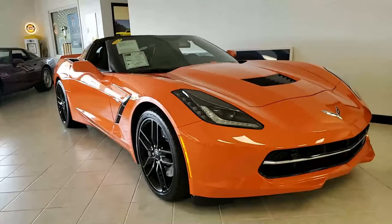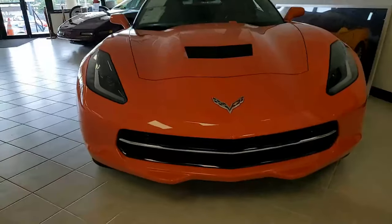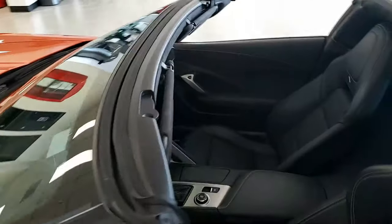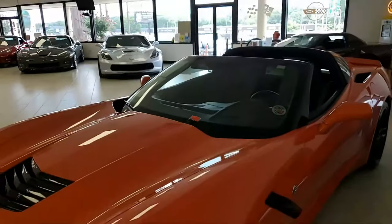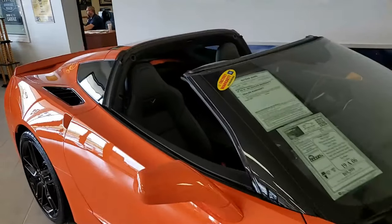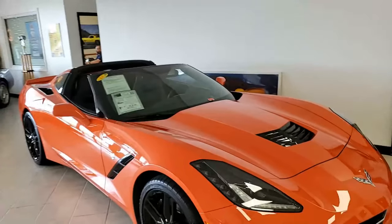It's a 2019 Chevrolet Corvette Stingray Z51 3LT Coupe. In this color, they'll see you coming. That's right, they won't miss you coming down the road in the Sebring Orange Metallic Corvette. Beautiful exterior color. It has that jet black interior and under the hood a 460 horsepower LT1 engine with eight-speed automatic paddle shift transmission.